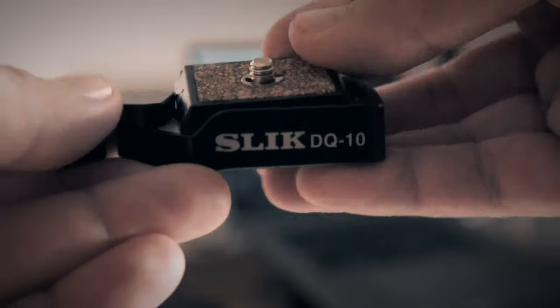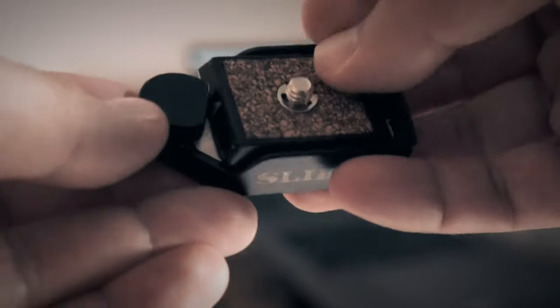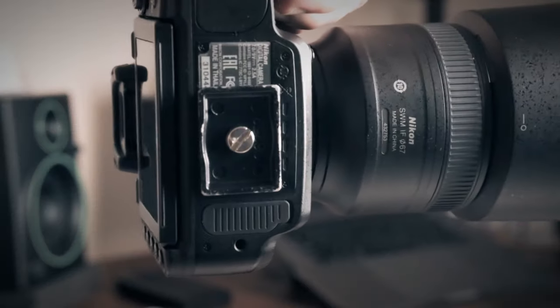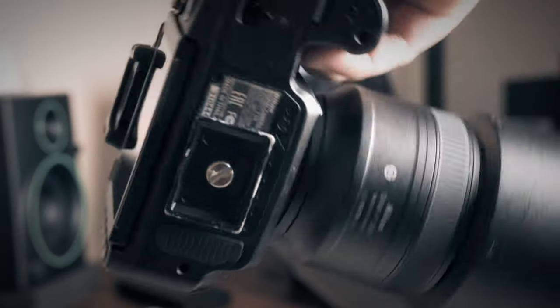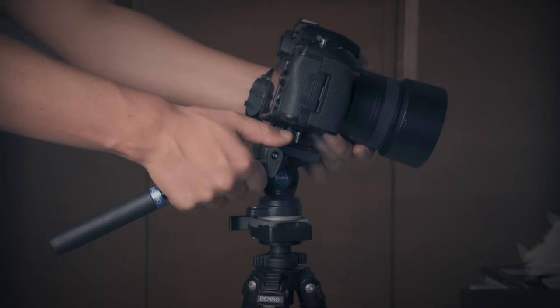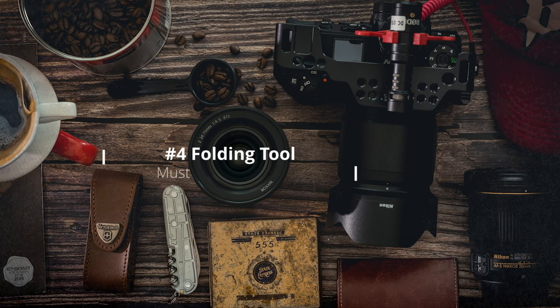The Sleek DQ10 has a load capacity of around 1.6 kilograms. It's an all-metal mini quick release adapter that safely holds almost any light DSLR or mirrorless camera. The quick release plate can stay mounted on the camera at all times and will probably not be noticed because it's really tiny.